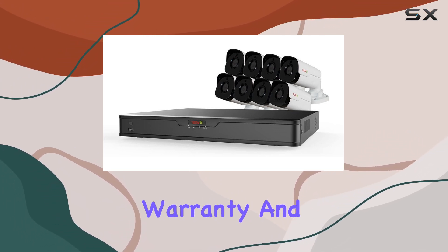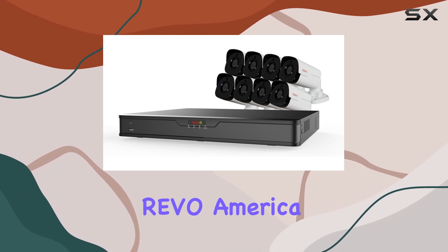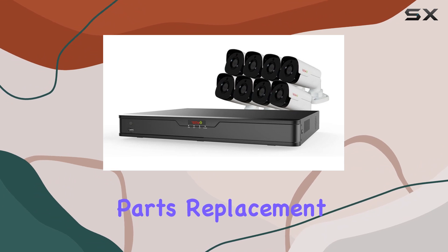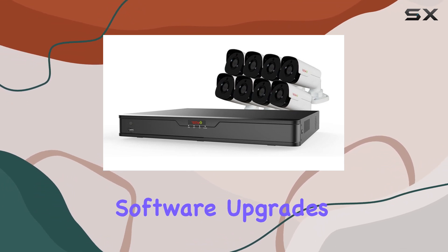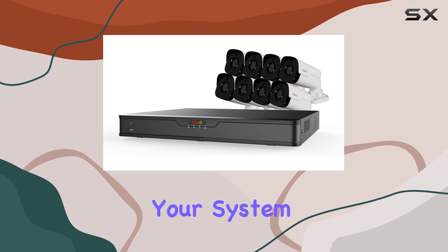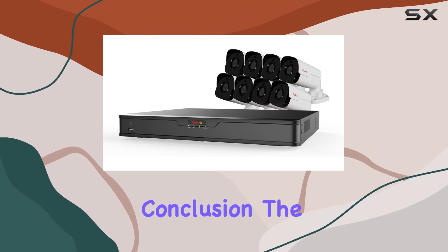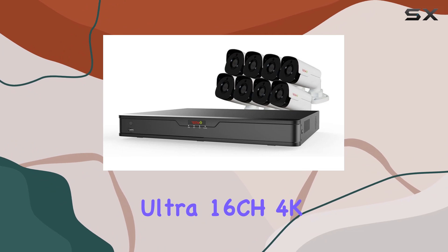Backed by a two-year warranty and U.S.-based support, Revo America offers peace of mind with prompt technical assistance and parts replacement. With hassle-free software upgrades via cloud services, your system stays current with the latest features and security patches.